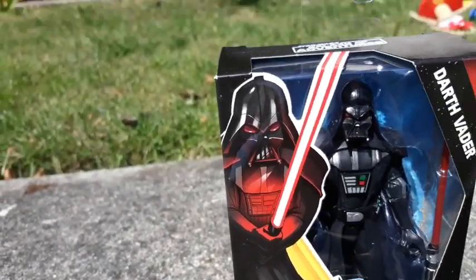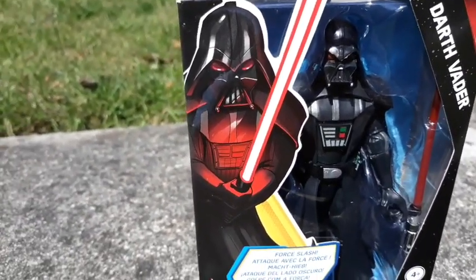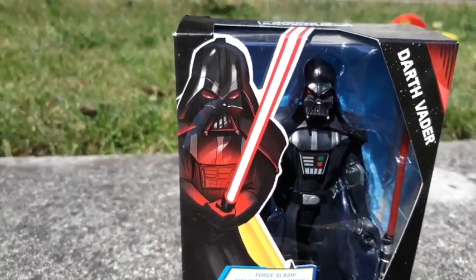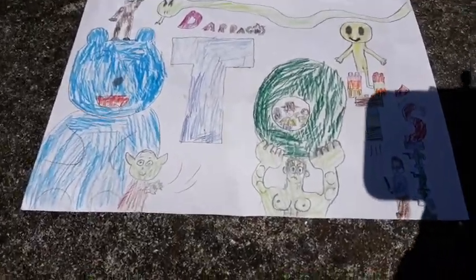Alright guys, welcome to the next episode of Dara's Toys. Today we've got the Galaxies of Adventure Darth Vader. Welcome to Dara's Toys.